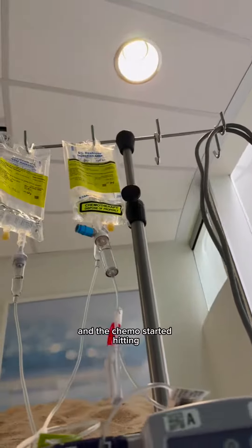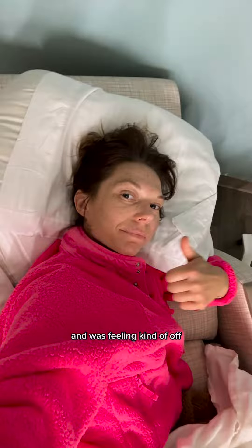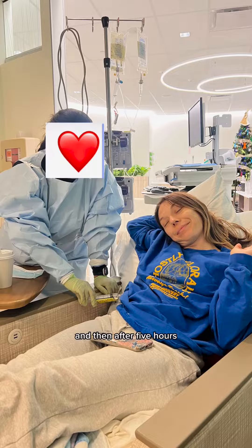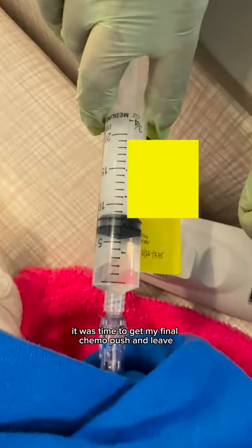My friend brought me cookies and the chemo started hitting. I got really, really tired so I laid down for a nap — yes, that's a blanket with my face on it. I was feeling kind of off, so they gave me a Zofran boost. I ate another cookie, and then after five hours it was time to get my final chemo push and leave.